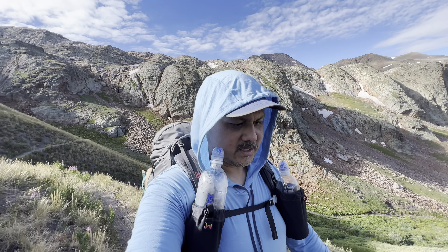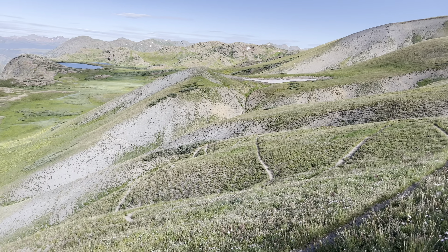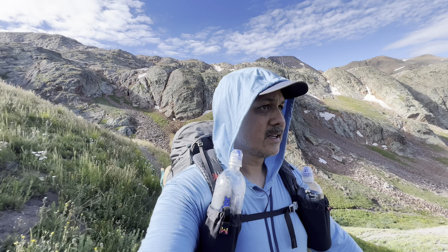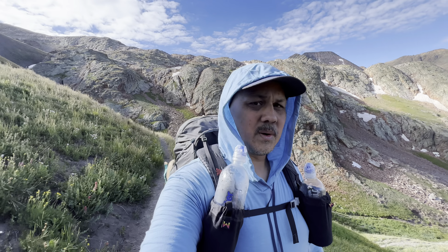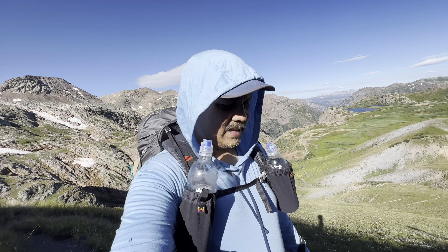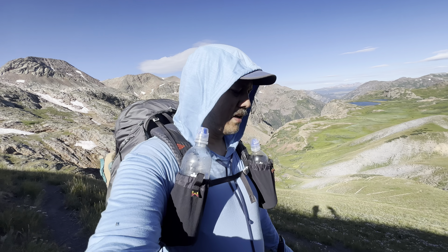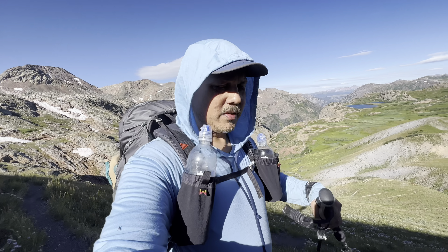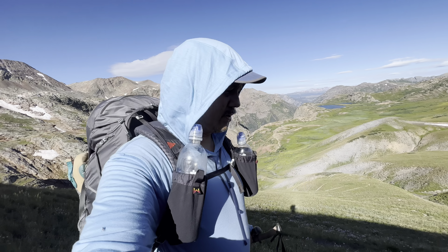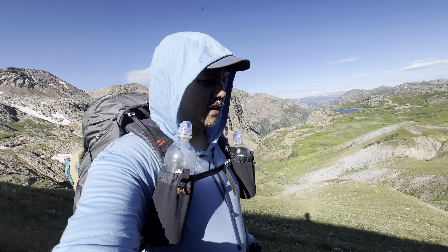Just came up a pretty steep incline, but they have these really nice short switchbacks and the grade wasn't too aggressive. For once I actually like climbing a hill. I'm gonna say it — this is my favorite section so far. It's challenging but very doable, and you cannot beat this view. The switchbacks make it so enjoyable.